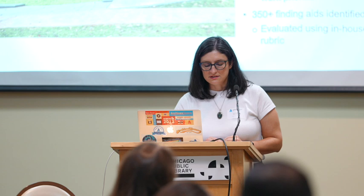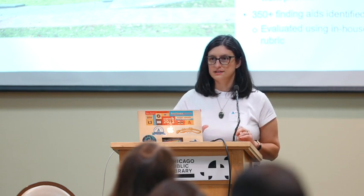Our ASpace instance has four repositories sharing one instance, so I'm just talking about my repository. We also have the privilege of local IT support, and I could not do a lot of the things that I want to do without their help.